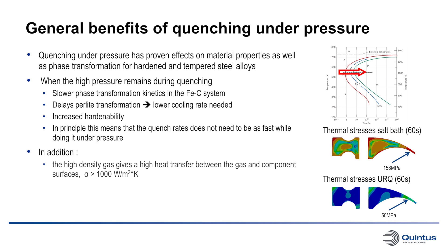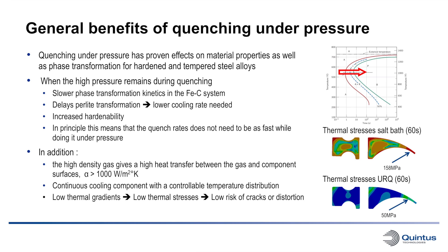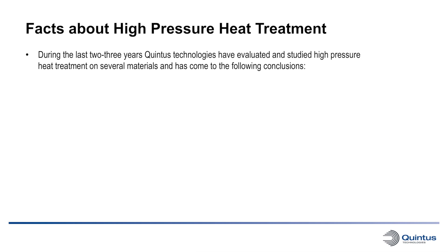In addition, the high density gas gives a high heat transfer between the gas and the component surfaces. There is also a continuous cooling of the component where a temperature distribution can be controlled throughout the whole process. This will give you lower thermal gradients, lower thermal stresses, and lower risks of cracks or distortions compared to, for example, salt bath quenches or water bath quenches. During the last 2-3 years, Quintus Technologies has evaluated and studied high pressure heat treatment on several materials and has come to the following conclusions.